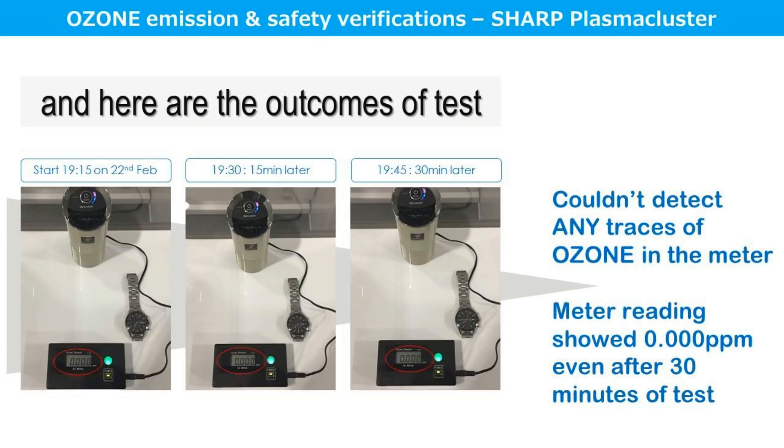Here are the outcomes of the test. As you can see from the photographs taken at various intervals, no traces of ozone could be detected on the meter. The digital indication is showing 0.000 ppm even after 30 minutes of testing. The light indicator is also showing green, confirming that the Sharp plasma cluster purification process does not emit any harmful ozone.